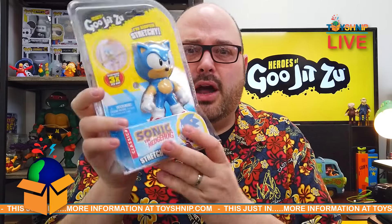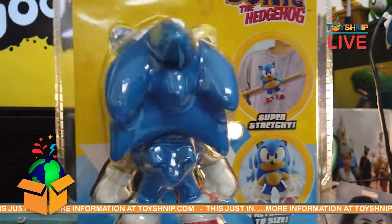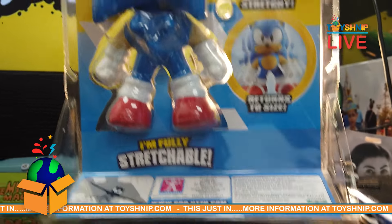And if that's not enough, heroes of Gujitsu is now entering the video game world too — wait for it. What's fast and blue and colorful? Sonic the Hedgehog. That stretches up to three times his size and goes right back to his shape. It's the classic Sonic the Hedgehog.